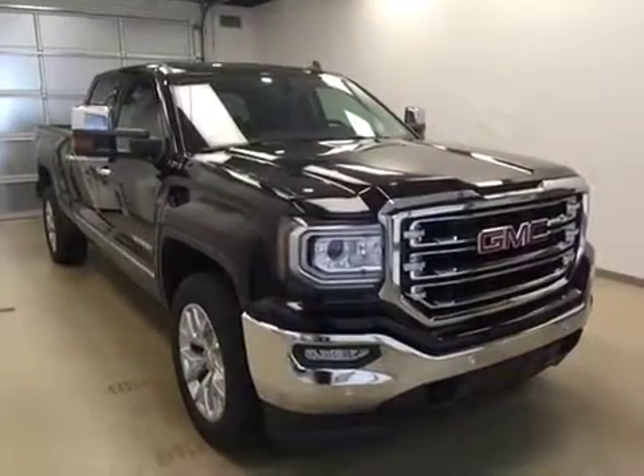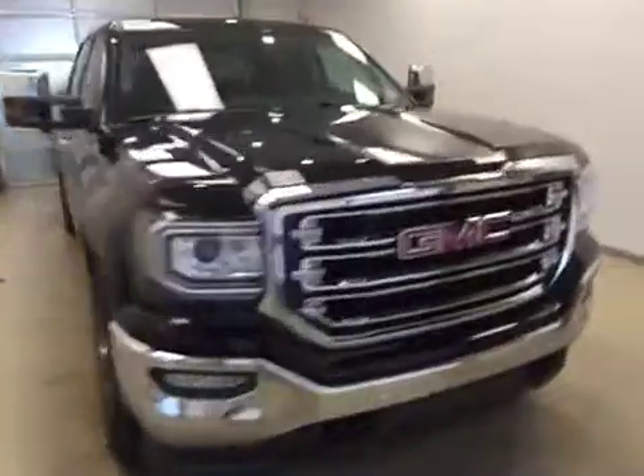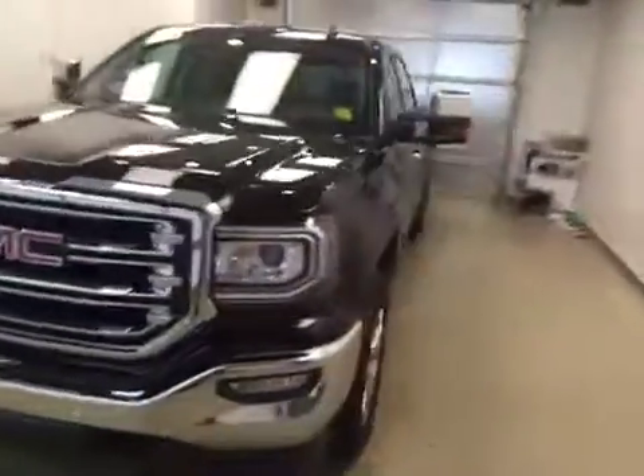And once again that stock number was 172045, a 2017 GMC Sierra 1500 Crew Cab SLT, exterior color is onyx black.